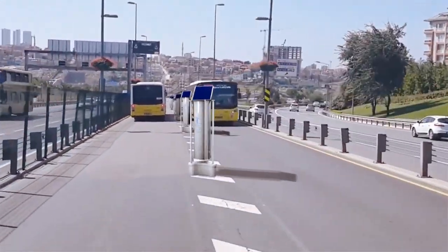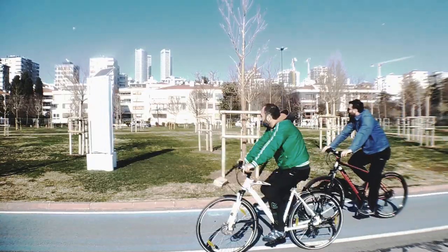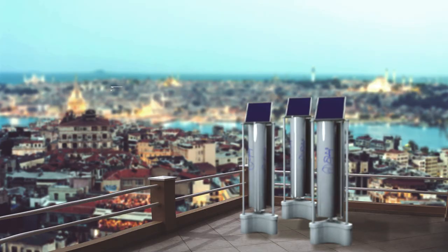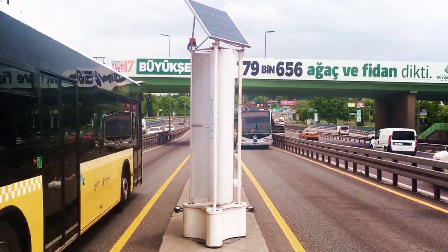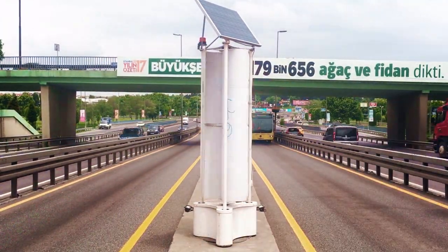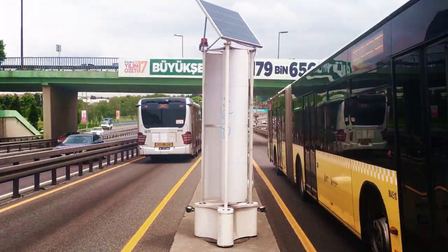Especially at places like metro buses where the traffic flows constantly and rapidly, at public places like gardens, parks and beach sites, at our houses and workplaces — and without damaging the gift of nature — Enlil strives to produce the need for green energy all around the world.